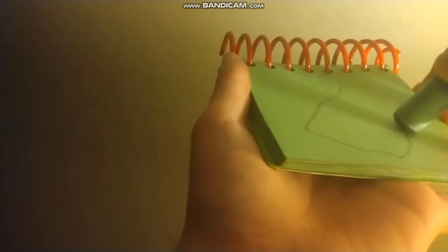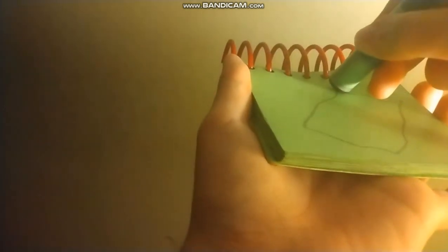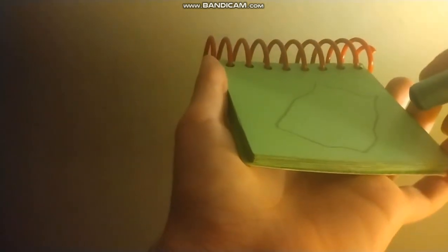And now let's draw this napkin right here. To draw this napkin, we can just make a wavy rectangle, like this. And we have a napkin.